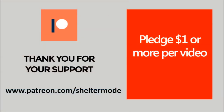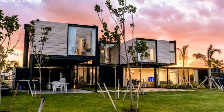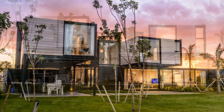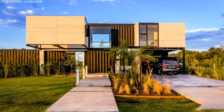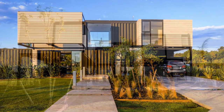Without further ado, let's get started. This two-story house is made of seven 40-foot high cube shipping containers, creating a total of 210 square meters of enclosed space and 70 square meters of semi-covered space.